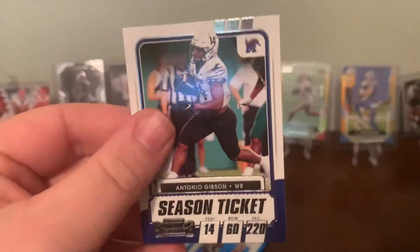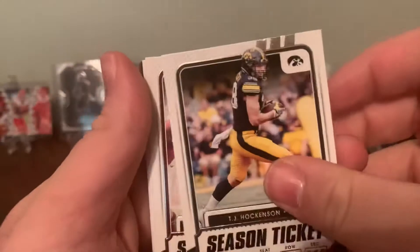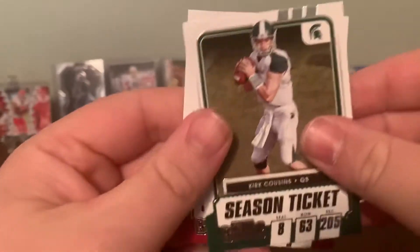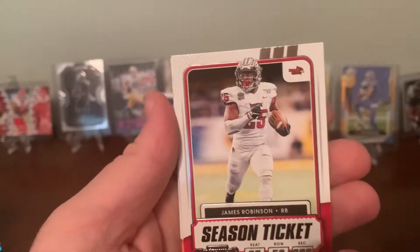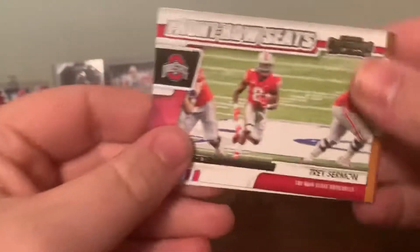Season ticket. I'd like to at least get a Cam Newton Auburn card — that'd be cool. JJ Hawkinson — I think I've got three of those now. Thomas, Kirk Cousins, Keaon Drake, and DK Metcalf — a lot of duplicates. Still no cracked ice. Kyler Murray, James Robinson, Tyreek Hill. Trey Sermon Front Row Seats.